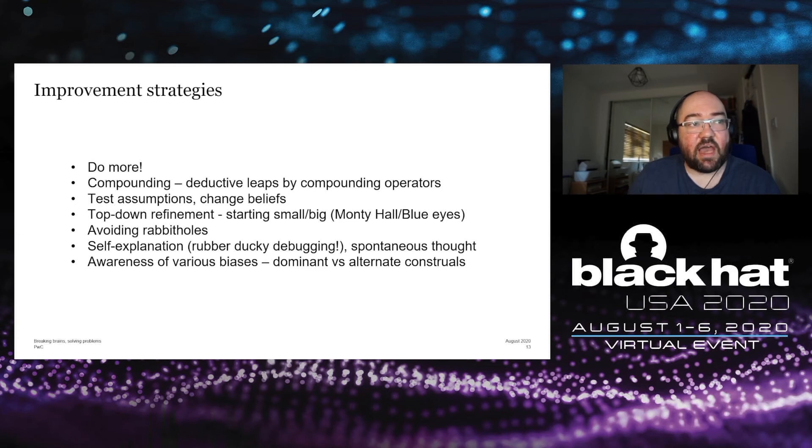Top-down refinement is another habit of experts — it's about looking at the bigger picture. There are also specific strategies to help conceptualize problems. From the world of puzzles, the Monty Hall problem is one where the answer isn't obvious unless you approach it big: if you expand from three options to a hundred, it becomes much easier to understand. The blue eyes riddle, which I'll come to later, is a logic puzzle that starts big with a hundred things, but if you start small with just one, it becomes much easier to conceptualize, and you can gradually build up.